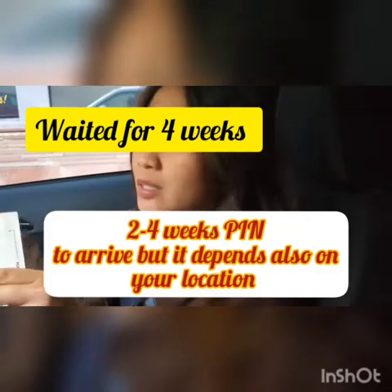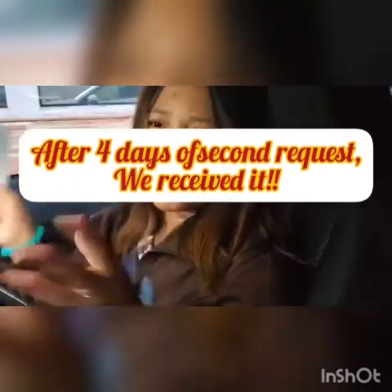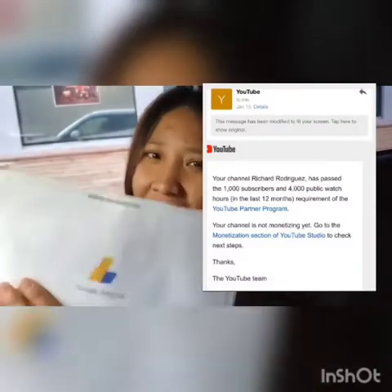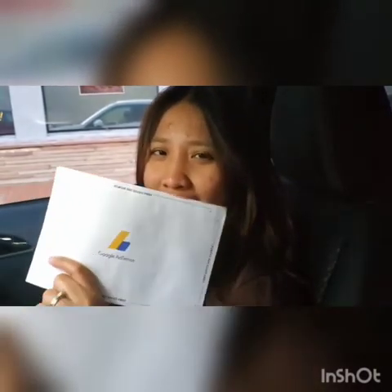This was actually sent on February 11th, but I didn't know — I waited. It says you have to wait four weeks before you can request another pin. I kept checking the mailbox and then realized my apartment number was missing. I requested a new one, and after about four to five days we got it. We could not have done this without God's help and without your support. We're excited — we're finally making money with YouTube!